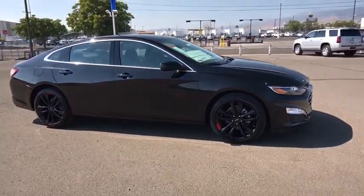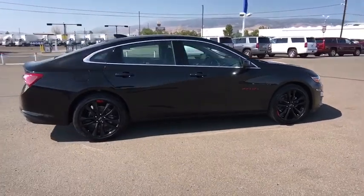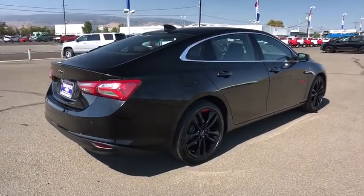Keyless entry, remote engine start, backup camera, steering wheel audio controls, anti-lock braking system, stability control, traction control, Bluetooth, adjustable steering wheel, cruise control.